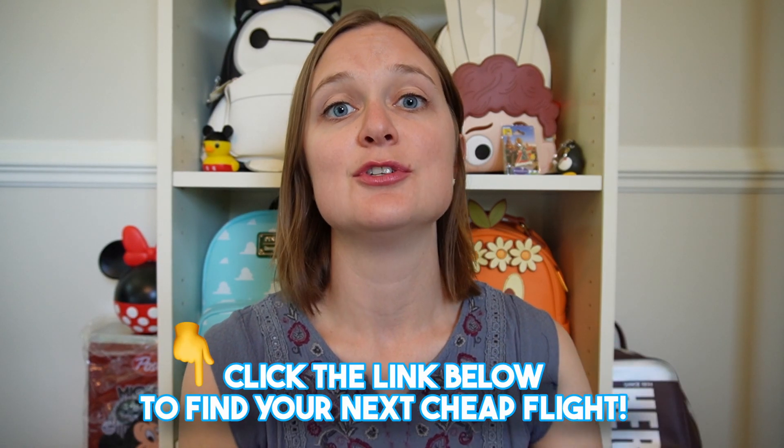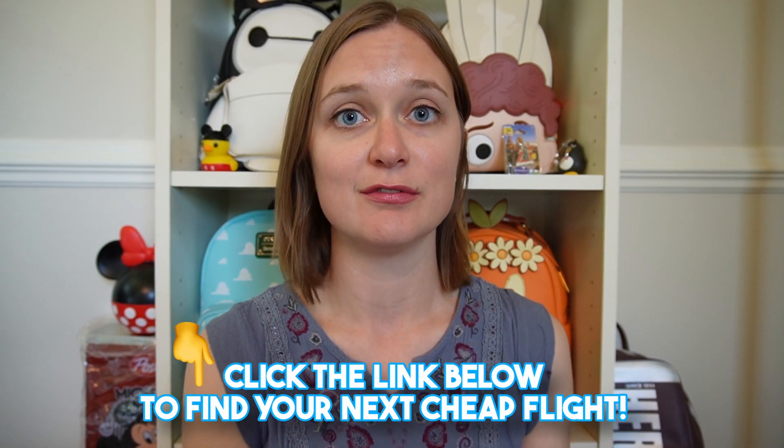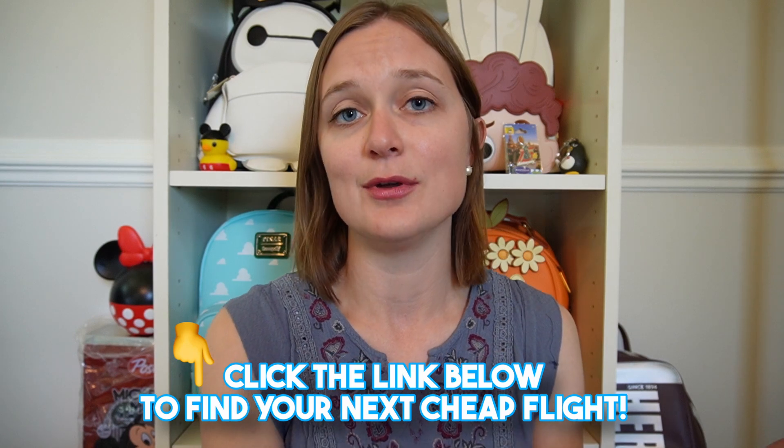That's one way you can find cheap flights. I have a link below to Skyscanner that you can click now and customize your flight if you're in the planning process — take a look and see how you could find a cheap flight.